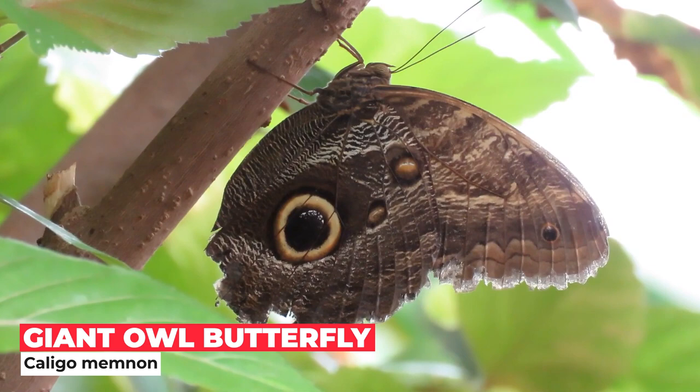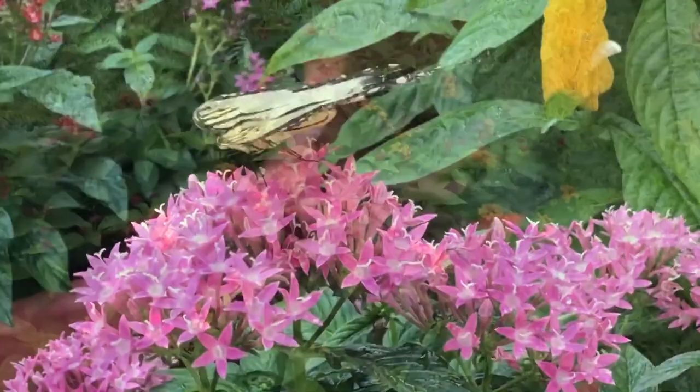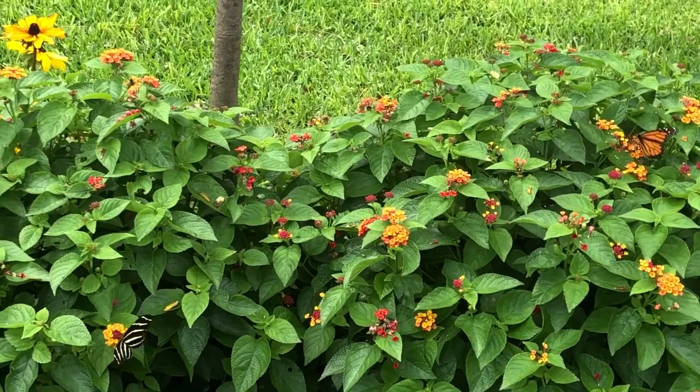Don't be fooled by the spots on this giant owl butterfly, Caligo memnon — they look a lot like eyes. Butterflies are nearsighted, so a nice big bed of colorful flowers will attract them into your garden. When it comes to butterfly gardening, plant flowers in blocks and plant for a succession of flowering to keep them happy.